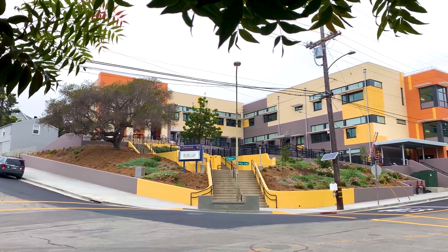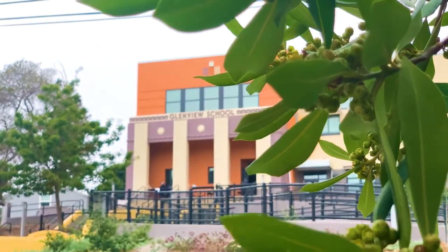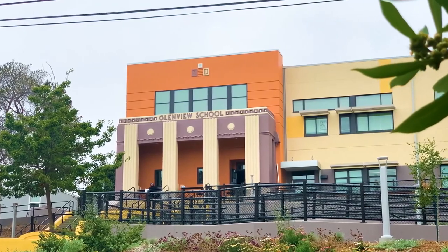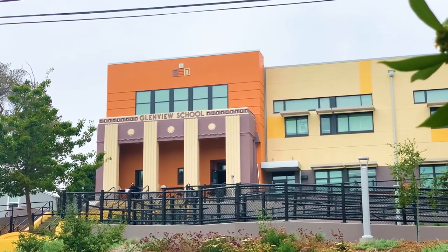They needed to do some seismic retrofitting to the school — they basically rebuilt it. They did keep the beautiful 1920s art deco facade, but most of the school has been completely rebuilt. They are finishing it right now in the summer of 2020, and it should be ready to go, except that we're in the midst of COVID and no students are actually going to the school. But when everything is safe and we're able to send students back, Glenview Elementary is brand new and waiting for them.